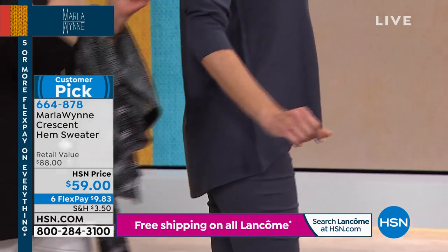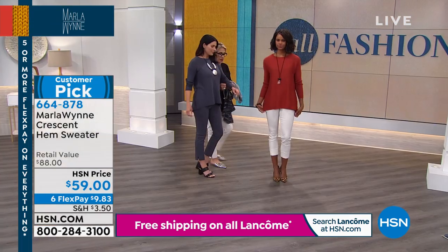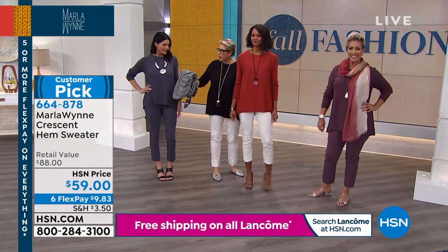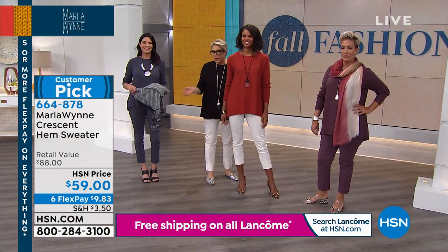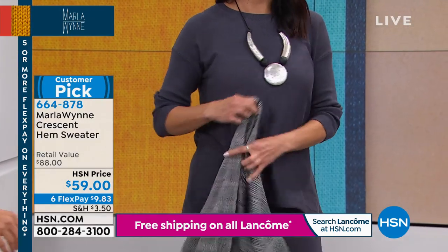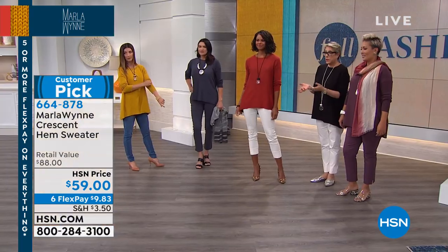One of the things I love about it is the ability to ruche up these cuffs. Even a color like Spice that you would think is fall forward — right now with a pair of white pants, that's just great.